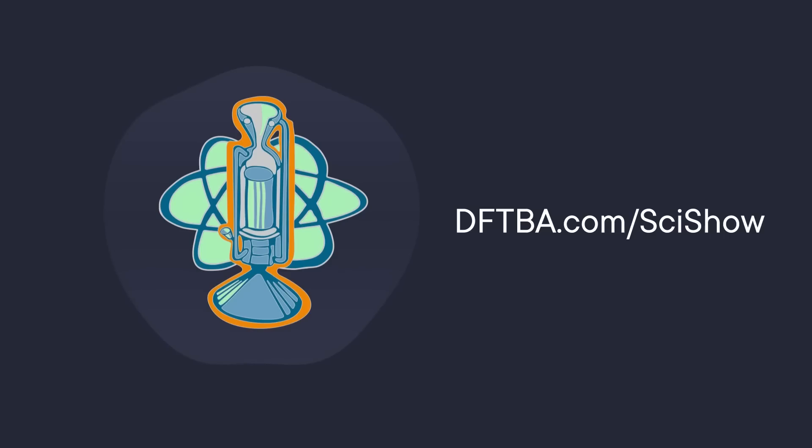This video is supported by the SciShow Space Pin. You can find a cool new rocket pin every month at dftba.com slash scishow.